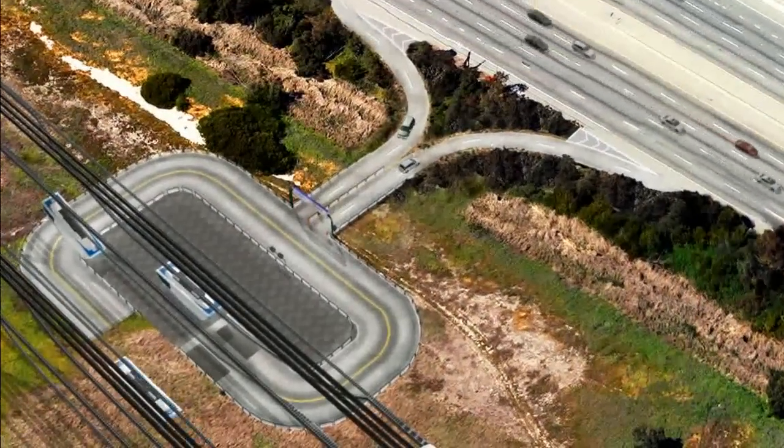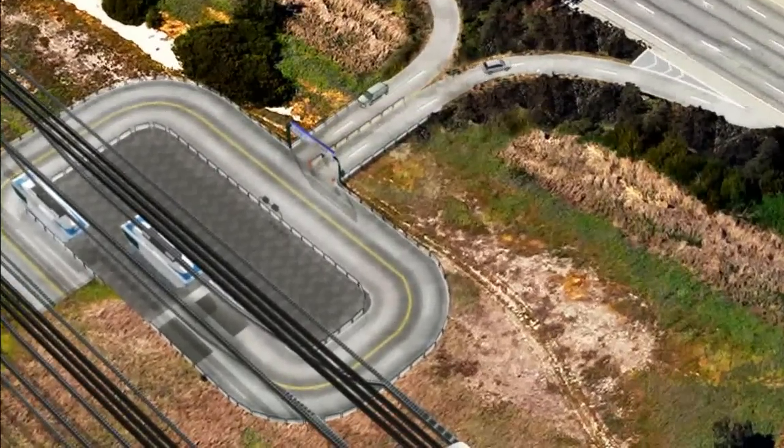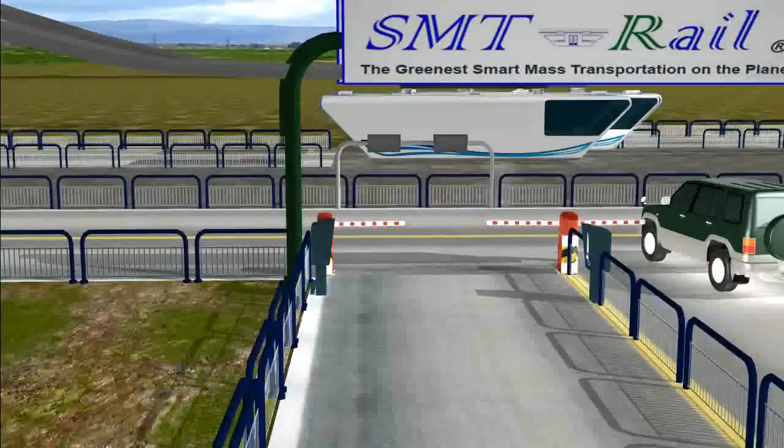For ease of access, the car transporter stations will be located next to highways, reducing highway traffic.